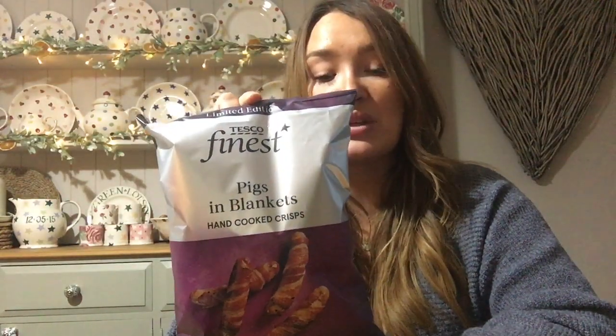I also got the barbecue flavour crispy coated peanuts for £1.20, again 200g — the children love those. Then I picked up the Tesco Finest range pigs in blanket hand-cooked crisps — most of the Tesco Finest crisps are beautiful. I couldn't find the vegetable crisps today — the carrot, parsnip and beetroot roasted ones, which are the best thing I've ever eaten. These pigs in blanket ones are limited edition and were £1 — very Christmassy.